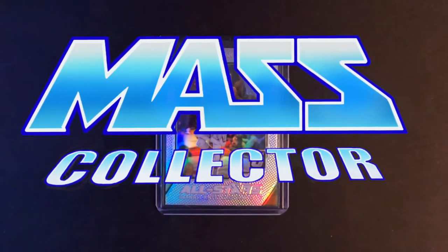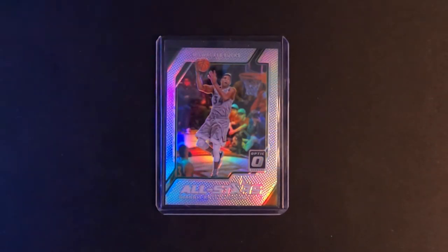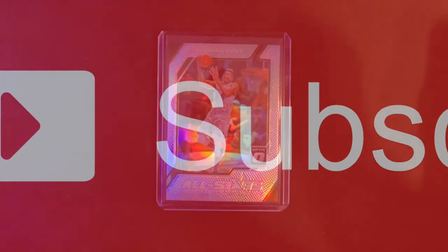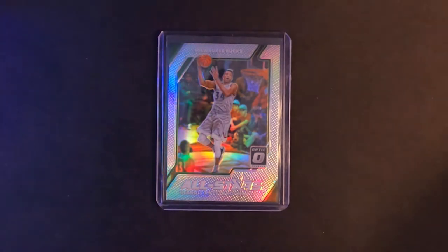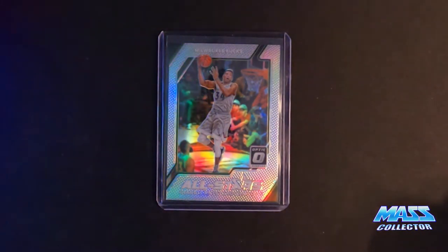Hey, what's good - you're tuning in with Mass Collector, back with another mail week video. This is a couple weeks' worth of mail; didn't buy a whole lot but it's starting to pile up. If you're new to the channel, please think about subscribing, leave a comment - it helps the YouTube algorithm suggest my content. Like the video if you enjoy it and hit the bell for notifications. I've been buying some new prism stuff and some old stuff - football, baseball, basketball primarily.